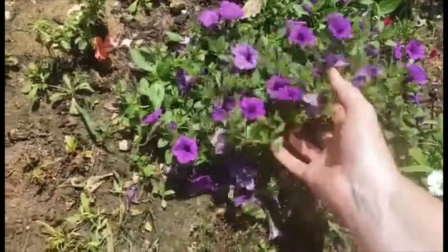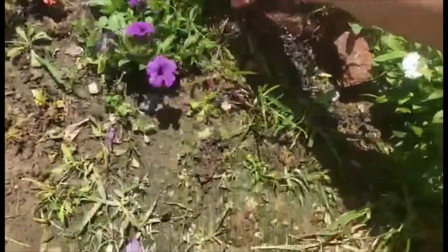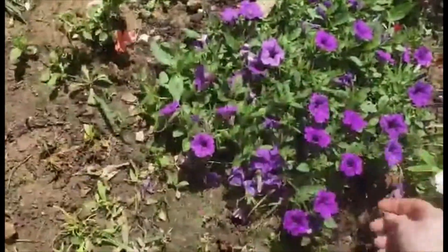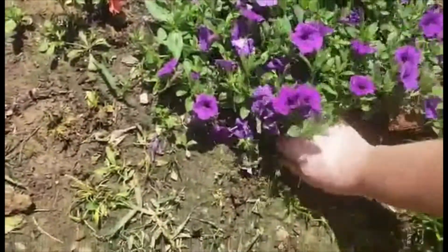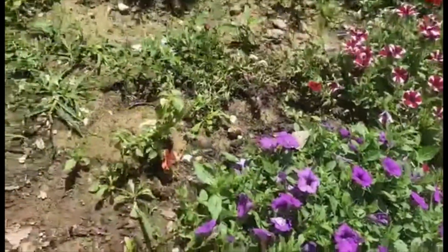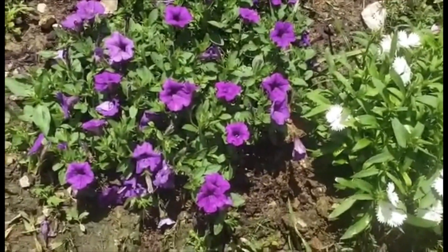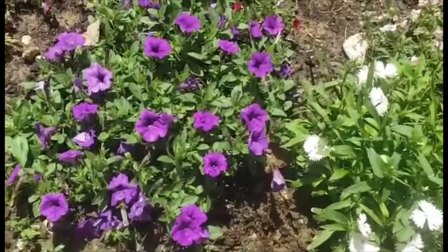I've also been using my black tarp to try to kill the weeds that grew up in my path area. I have to kind of raise these petunias up — these weeds are trying to creep out. It just takes a very little amount of sunlight and they can grow up underneath things and spread. Weeds are probably the biggest problem that I have in my garden.